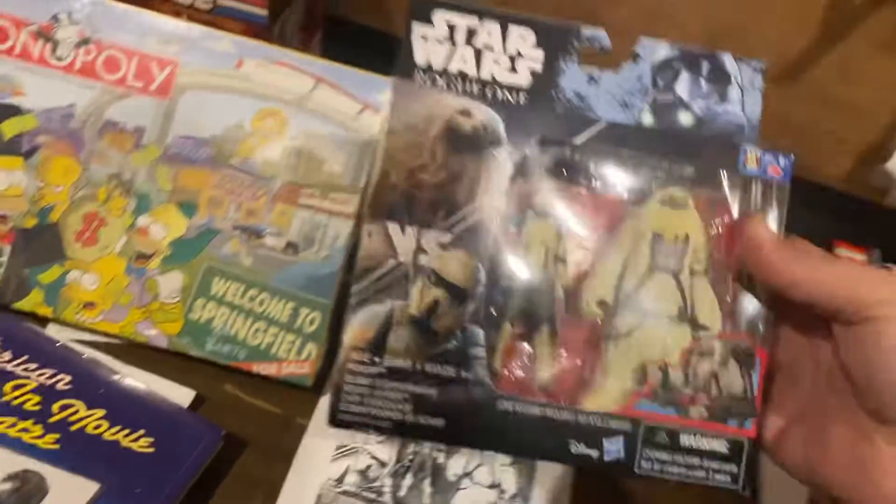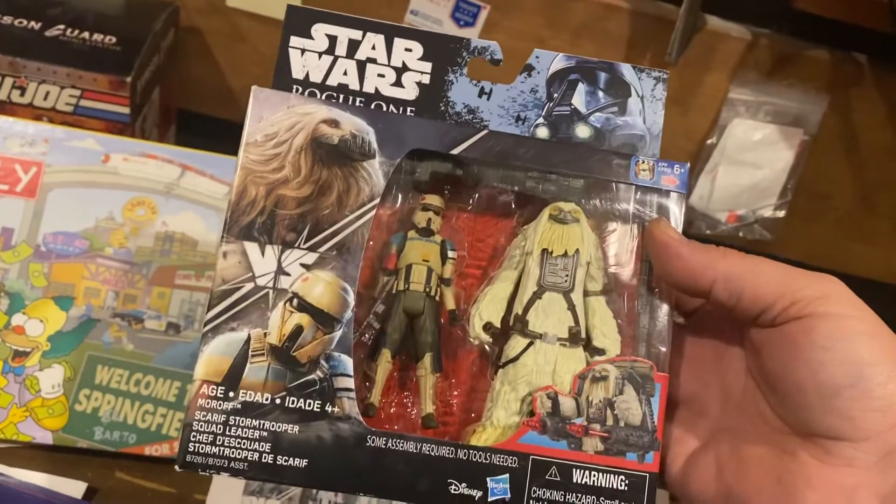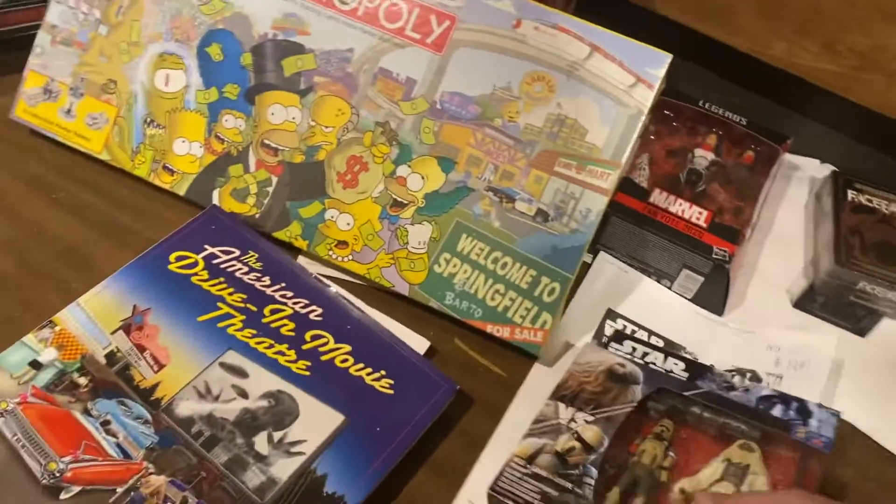Oh God, I never thought I'd sell one of these. Scarab Stormtrooper and a... whatever the hell that is — Moroth. $19.99. That's real money too.